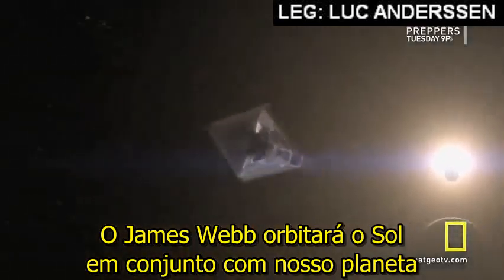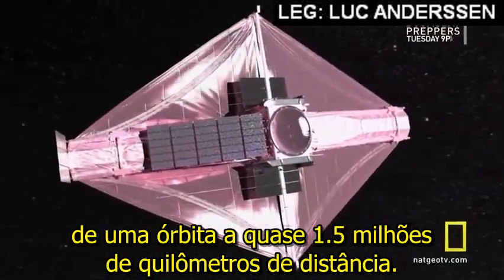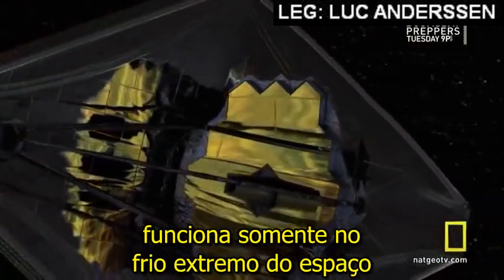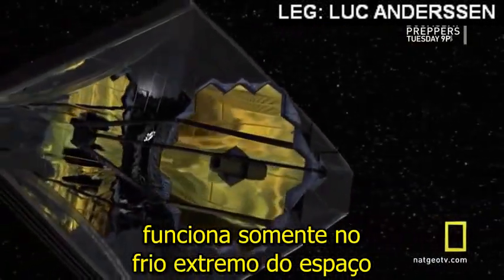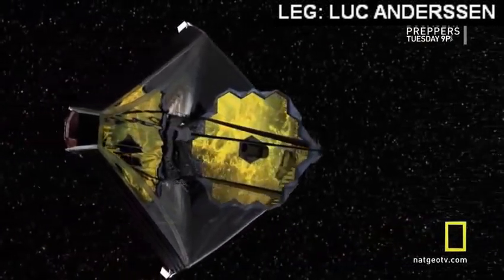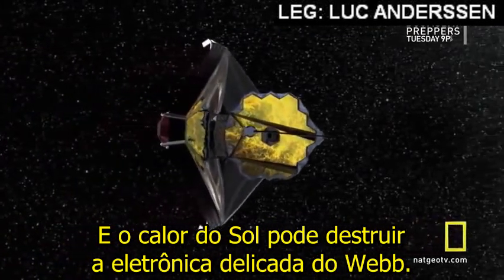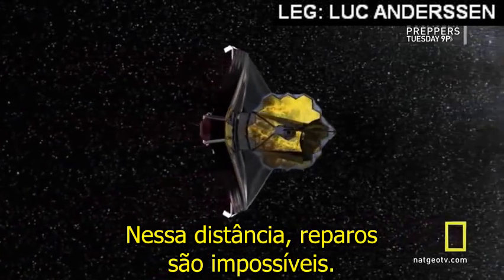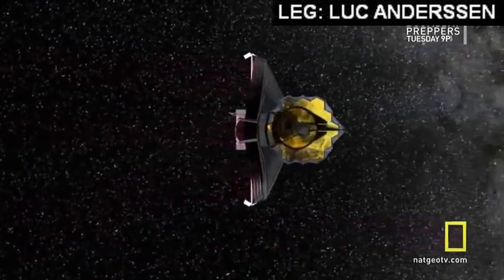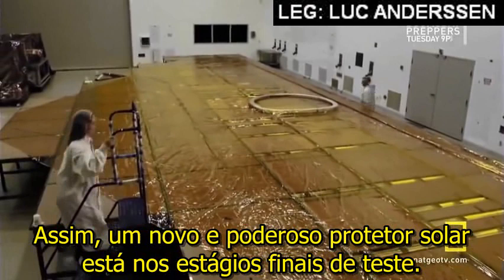James Webb will orbit the sun in tandem with our planet from a perch almost a million miles away. The telescope's precision optical system only works in the extreme cold of space, where it's some 400 degrees below zero. And solar heat can destroy Webb's delicate electronics. Out here, repairs are impossible. So a powerful new sunshield is in the final stages of testing.